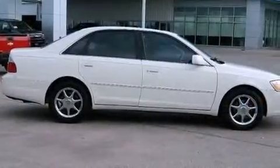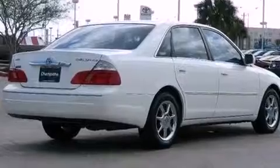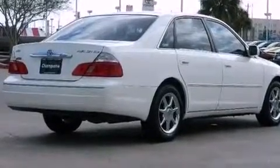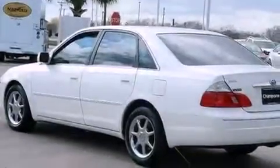Features include cruise control, full-power accessories, a rear window defroster, a CD player, variable valve timing, a passenger side vanity mirror, a full-size spare tire, an anti-lock braking system, child seat safety anchors, and an auxiliary power outlet.